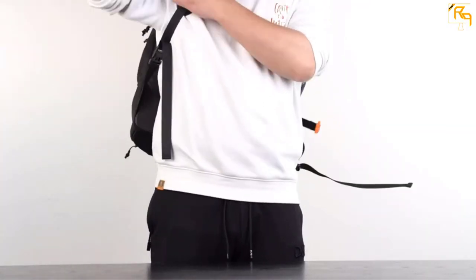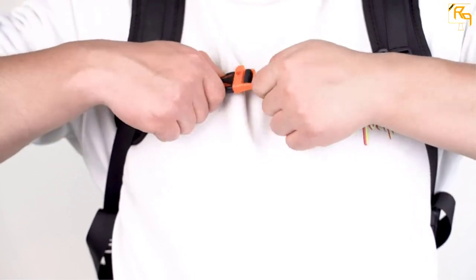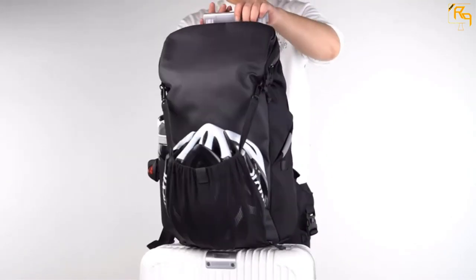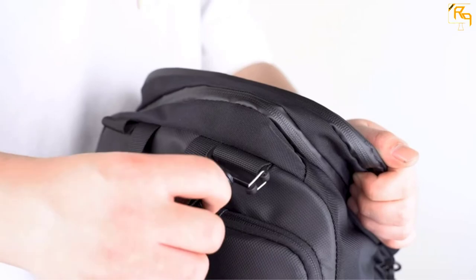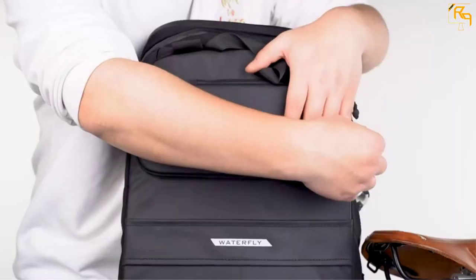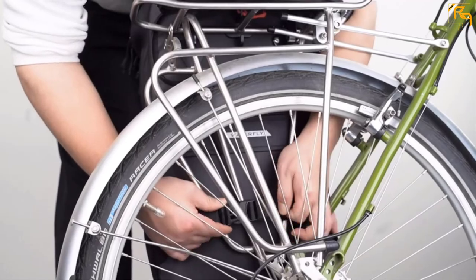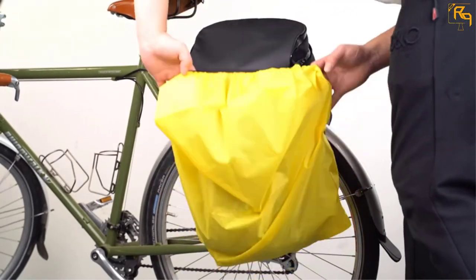Application areas include commuting and outdoor sports like cycling. If you are looking for a bag that has a dual-use design, this one will be the best pick — in case you do not need it when riding, you can use it as a backpack. The bag also features a quick release design that makes it easy to install and will be a great choice for most bikes including mountain bikes. It has a large capacity with multiple compartments, so you will be able to keep everything in order.